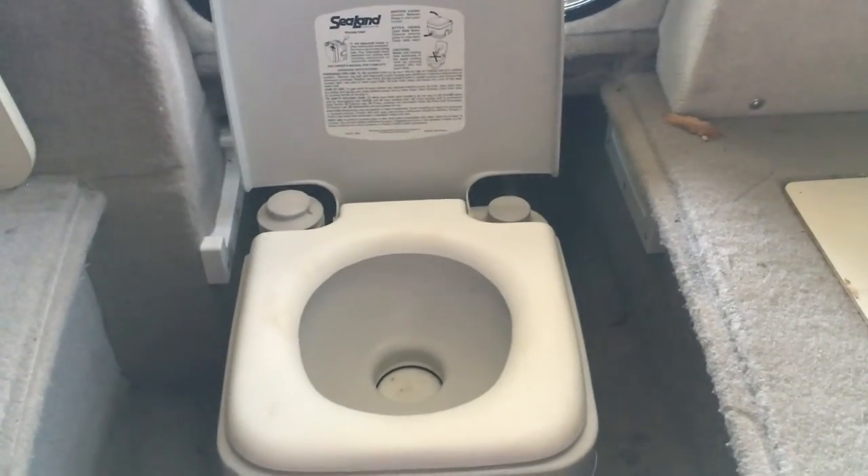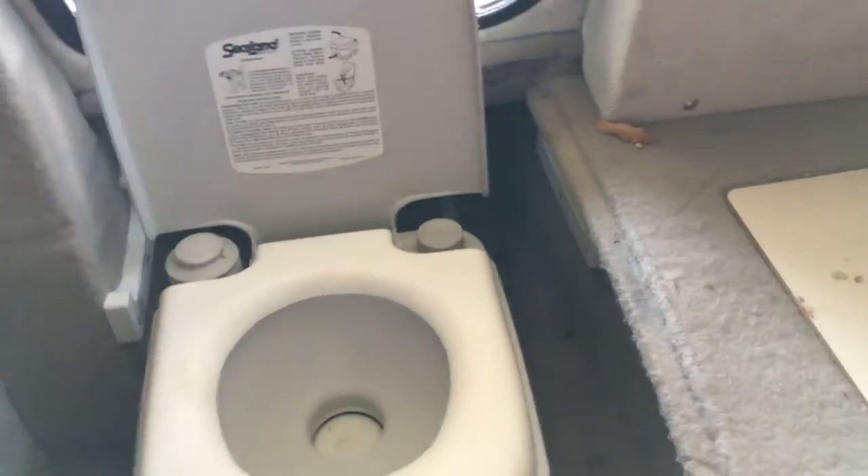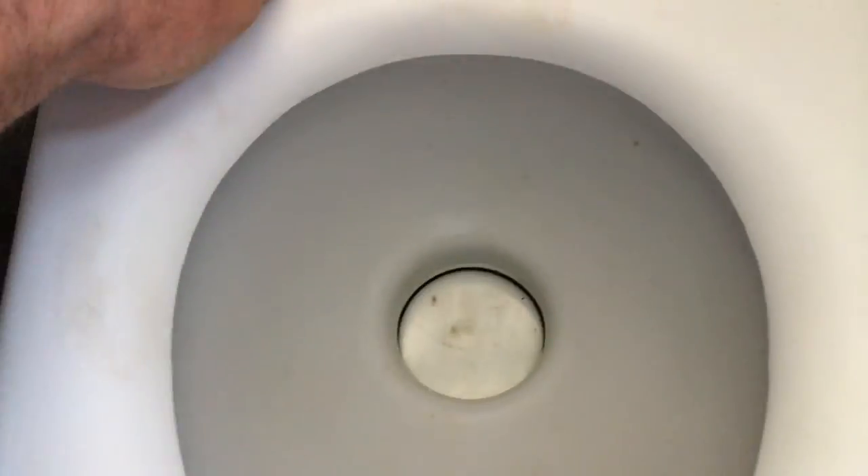There's a potty in here, which some people will find handy. Just gotta take this step out and pull this out. We've only used this a couple of times in dire emergencies. It's got a flusher on it right there — fresh water. No one knows it's in there, which is nice. Put the step back in here.